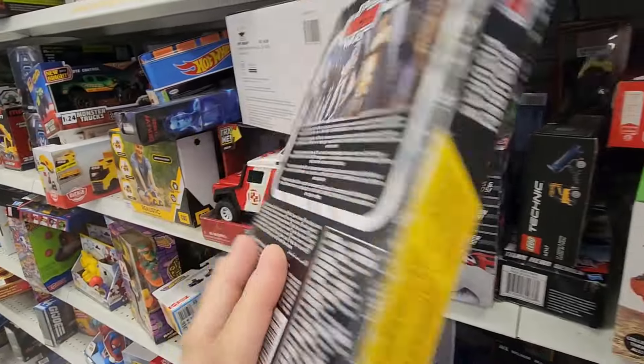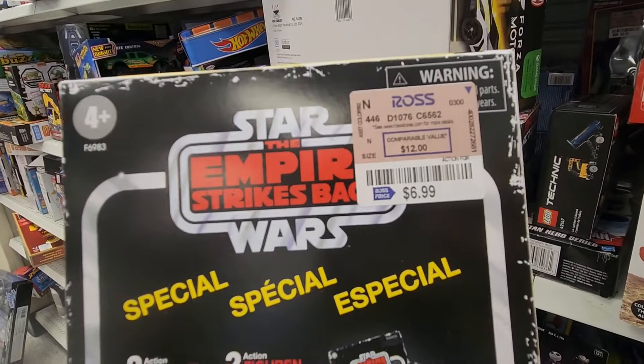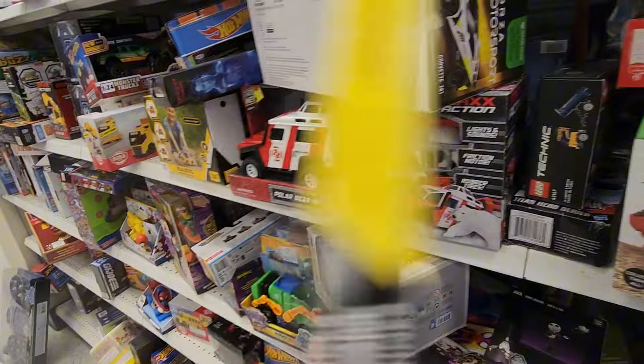Okay, I got this one already — purchased this last time. That's pretty cool though. $6.99 — I don't know, I may just pick this one up.